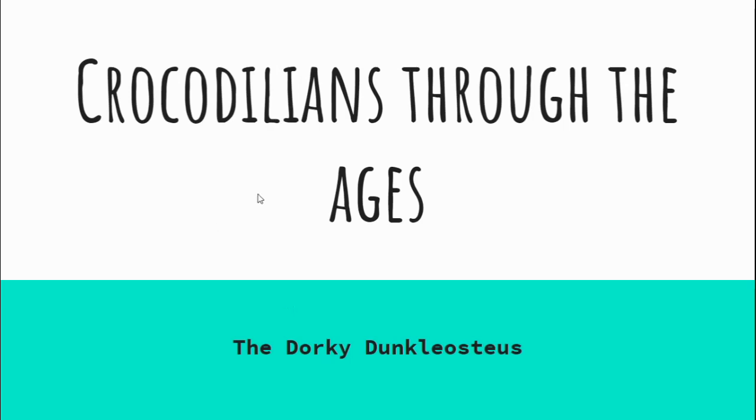Hello everyone and welcome back to the Dorky Dunkleosteus. It has been way too long, and I honestly admit it has been way too long. I apologize for that. COVID-19 absolutely sucks. I'm finally back to work, back to my normal jobs, finally feeling awesome, and so happy to be back and doing these.